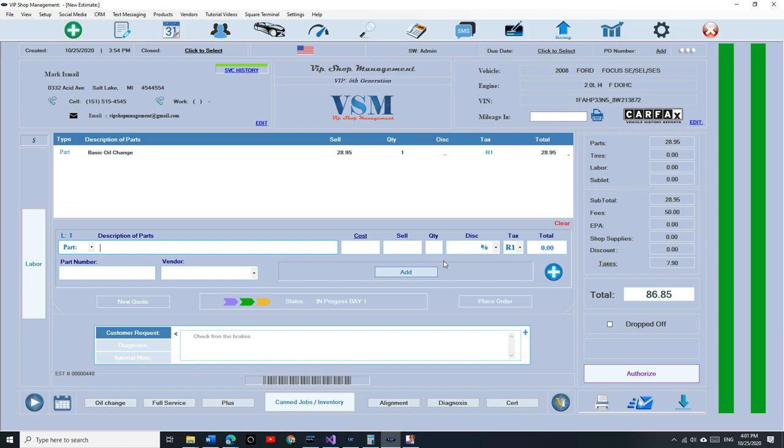If you follow ShopMonkey or AllData, the authorization is a real pain. All the government is saying is: make sure the customer approved it — that's it. So we made an amazing system. When you start an estimate, there's a button called Authorize. Once the estimate is authorized it becomes an invoice. I don't want separate estimate, repair order, and invoice like Mitchell 1 — everybody gets confused. You start with an estimate, the customer approves it, it becomes an invoice. Let the computer handle it.